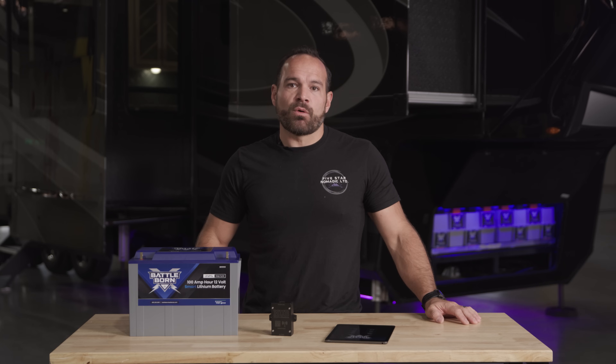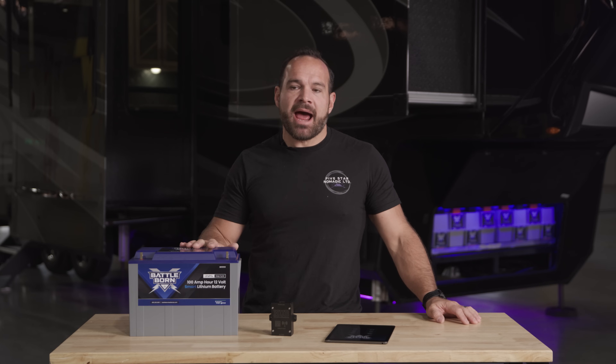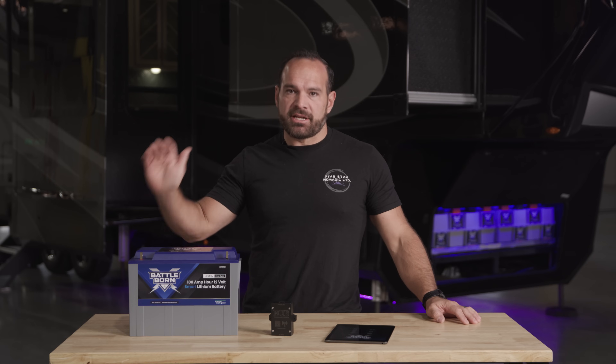Today we're coming to you from the brand new 400,000 square foot Dragonfly Energy headquarters where every single Battleborn battery is assembled, packaged, and shipped. Most people are already familiar with the industry-leading technology and quality of the Battleborn batteries products, but they also have industry-leading customer support in-house as well.